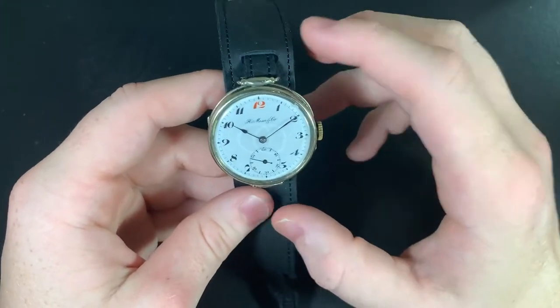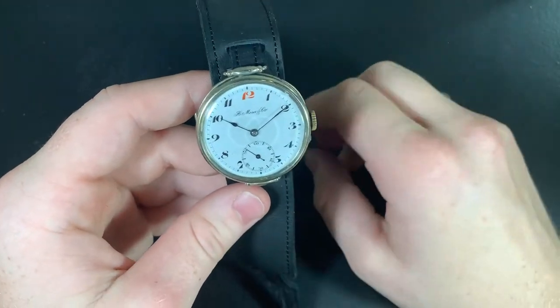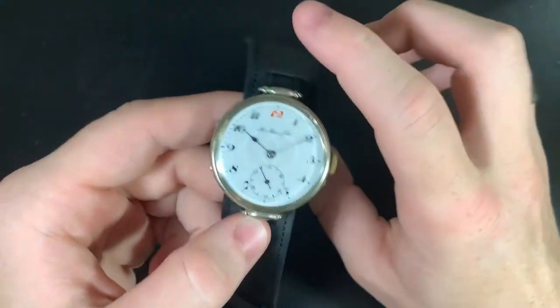Everybody's slightly different, but I do have a horrible allergy. I tried a different one of these on and it turned my whole wrist green.